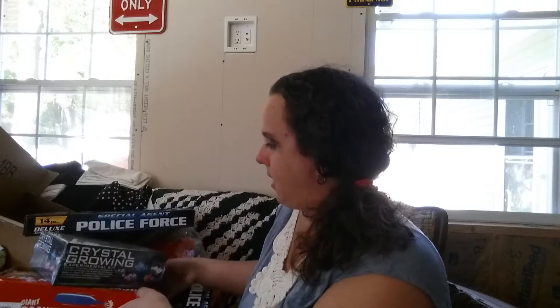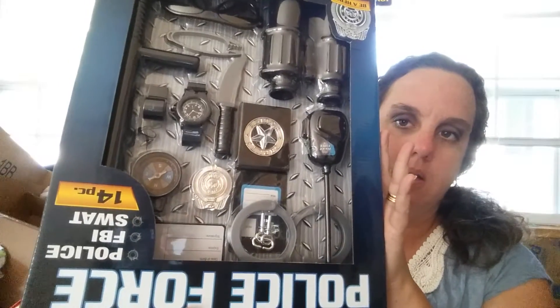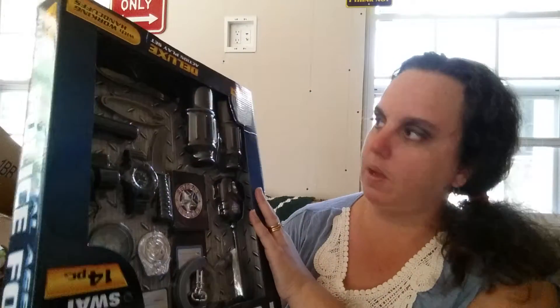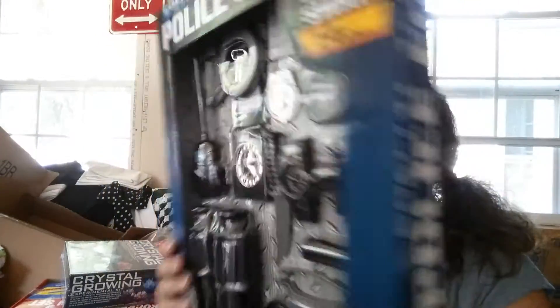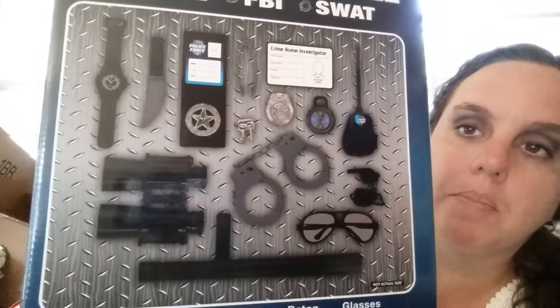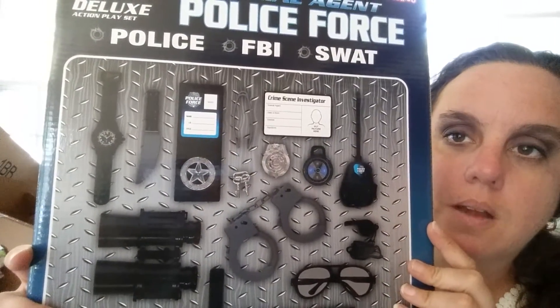I also got two of these police force dress-up kits. They're so close in age and play together often, so I don't want them to have to fight over all the different things. Here's what's in there: you've got binoculars, handcuffs, walkie talkie, and all kinds of stuff in there — all kinds of stuff to get scattered around the house, I'm sure.